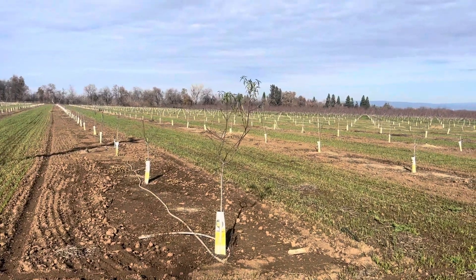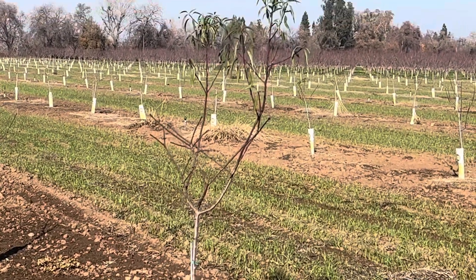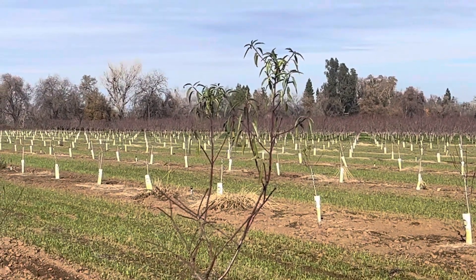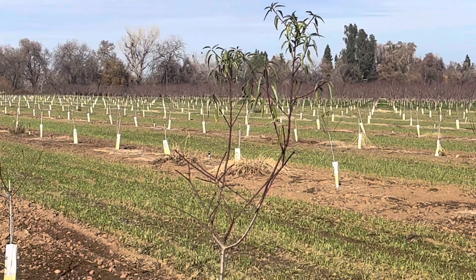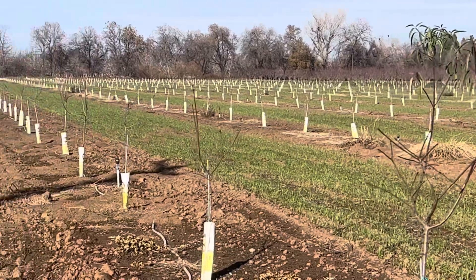We got our winter crop in — keep you updated on how it does. Here are our new almond trees. They still have a few leaves left on the top and they look pretty good.